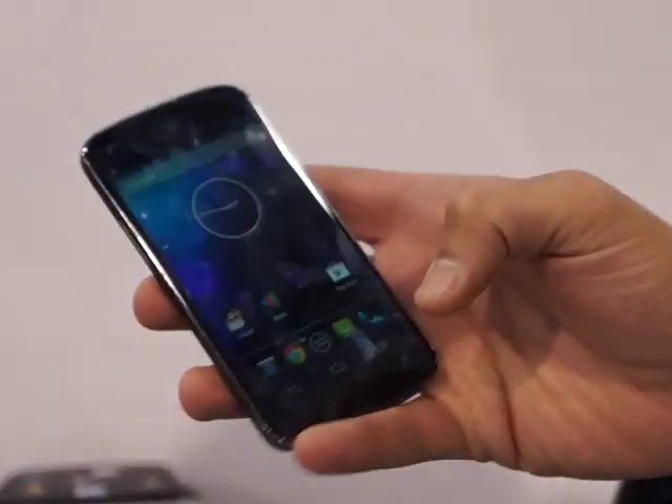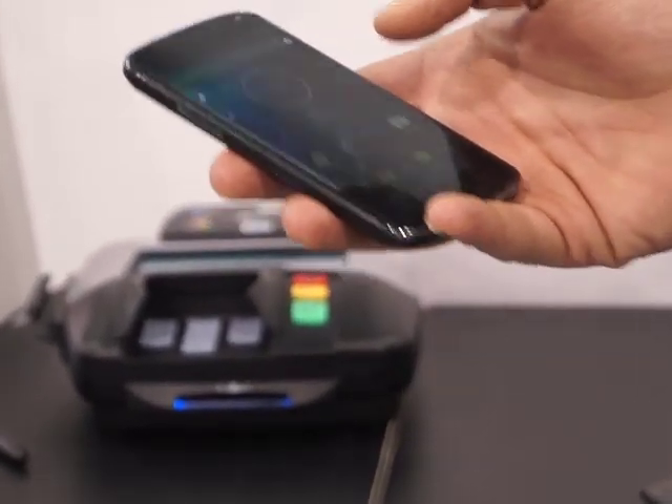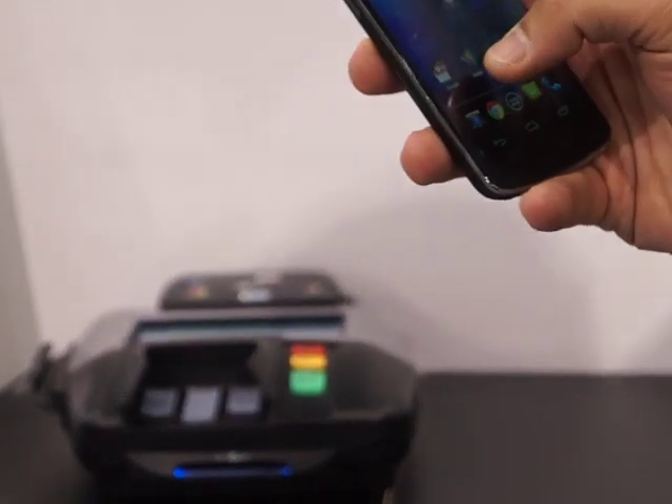Wallet demo. The idea here is I've got my phone and a point-of-sale terminal, and I actually used this a couple of times on my way into Vegas. All the cabs have these point-of-sale terminals, so that was great.